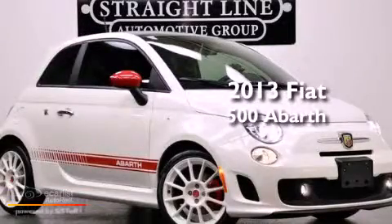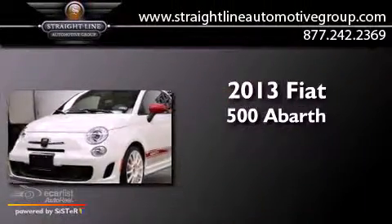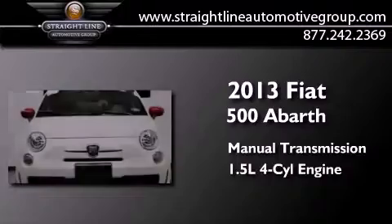This is a 2013 Fiat 500 Abarth. This car has a manual transmission and an inline four-cylinder engine.